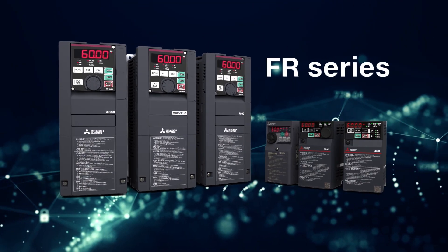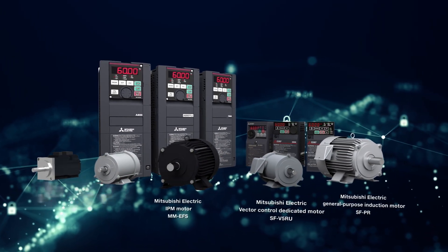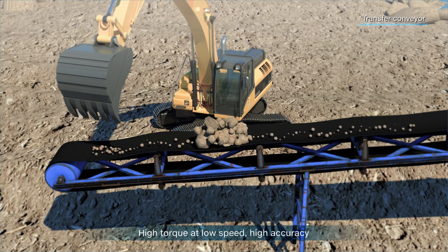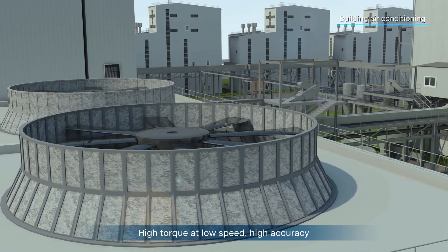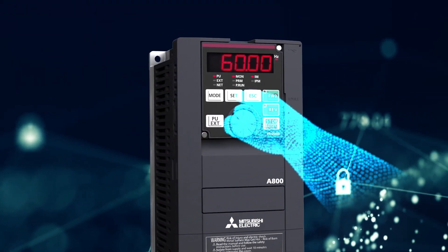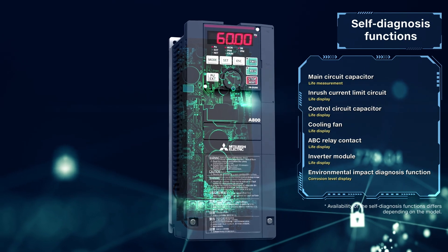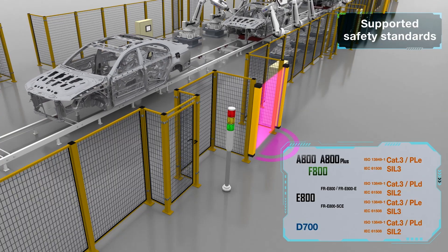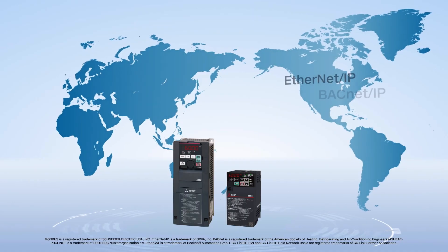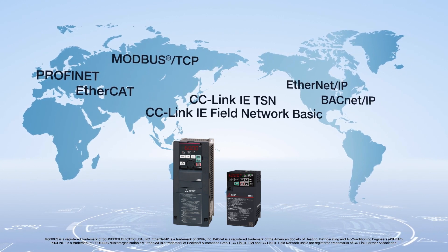The main features of Mitsubishi Electric inverters include supporting high-efficiency induction motors and IPM motors to meet the increasing energy-saving demand. With high torque operation at low speed and high accuracy motor control, the inverters provide powerful and persistent driving. The setting dial on the operation panel supports quick settings. Long life components and self-diagnosis functions support stable operations. The inverters are compliant with functional safety standards, reducing initial safety certification costs. Compatibility with industrial Ethernet networks such as CC-Link IEtSN helps promote IoT solutions in production sites.